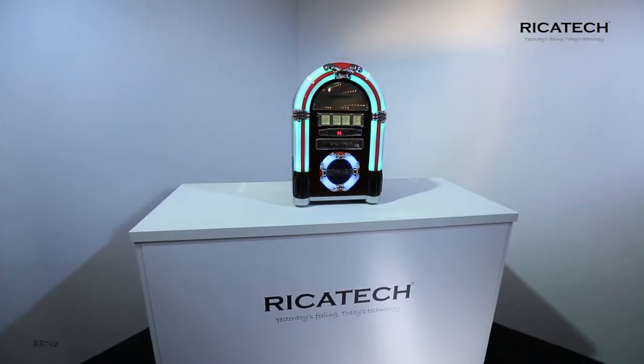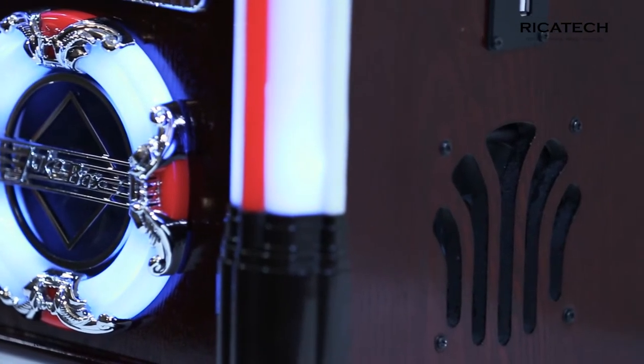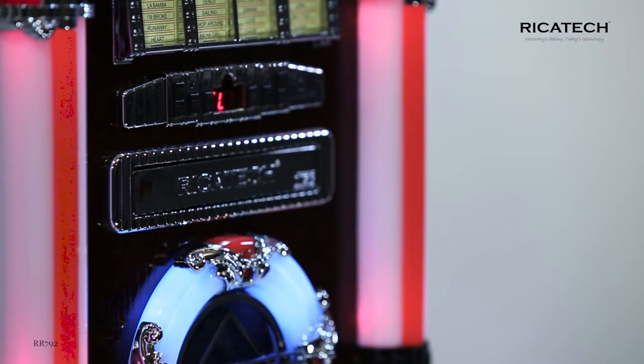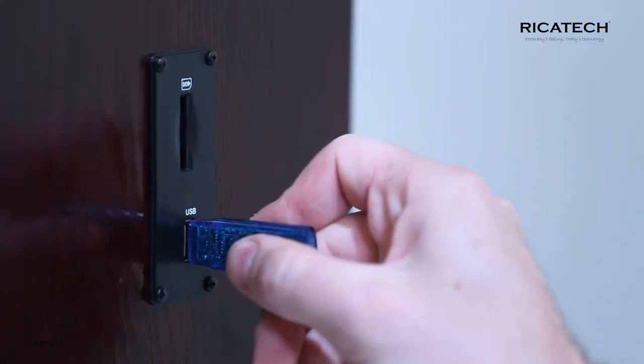The RR792 has a wooden cabinet, two built-in 2-watt speakers, and also features a built-in CD player and analog-operated radio. With the SD and USB input,